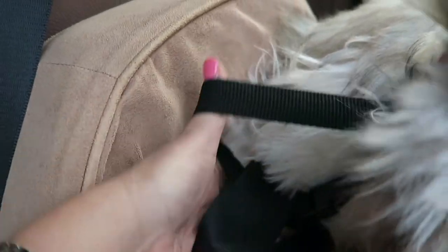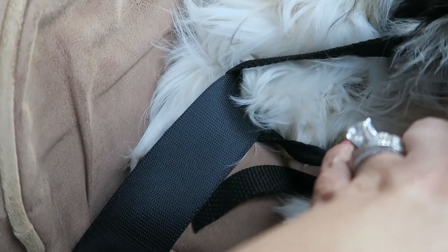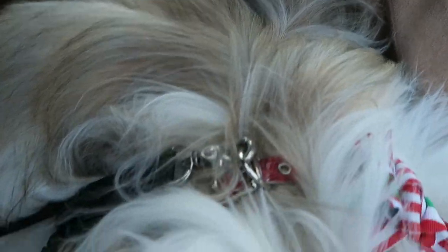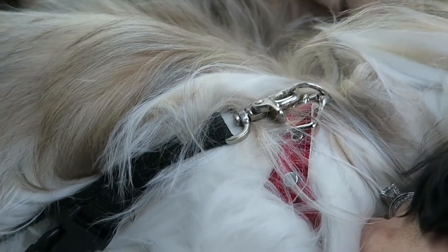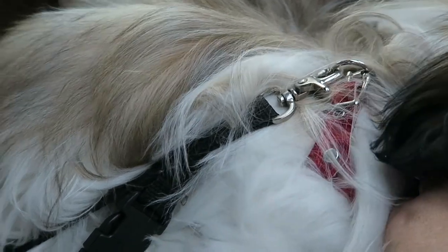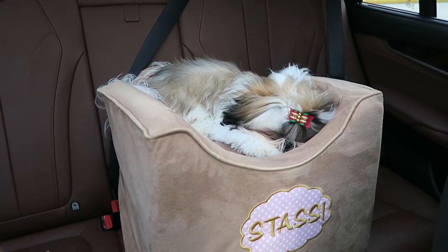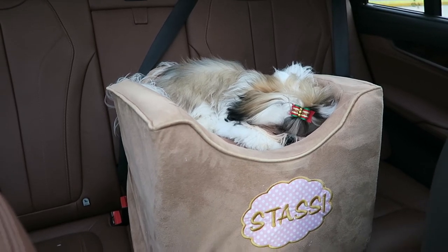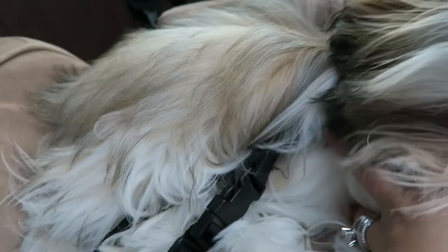The strap wraps around the seat belt and you can adjust it — there's a clip to make it the right size. You wrap it around the seat belt so the strap is connected, then you hook the strap onto the harness. That's it — very simple. You don't want to hook it onto a collar; you want to use a harness, because if there's an accident or you brake hard, you don't want to break their little neck. A harness is necessary, not a collar.